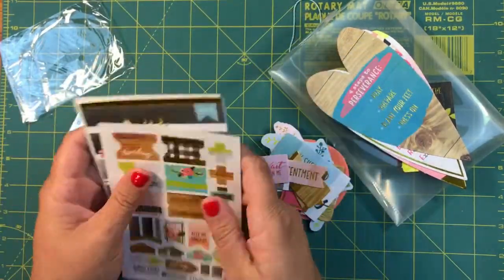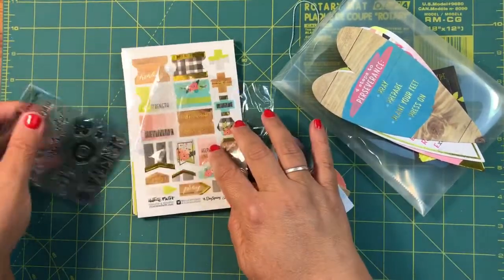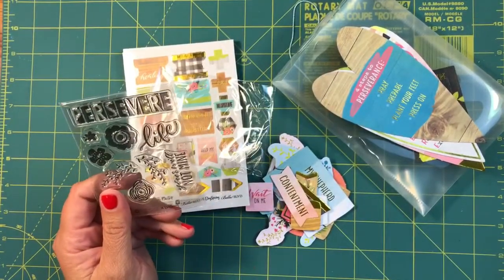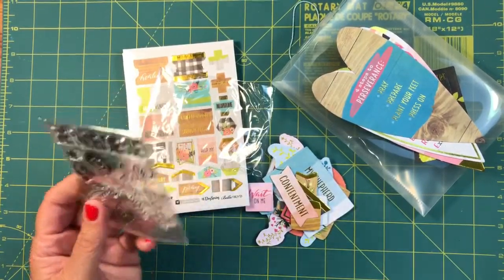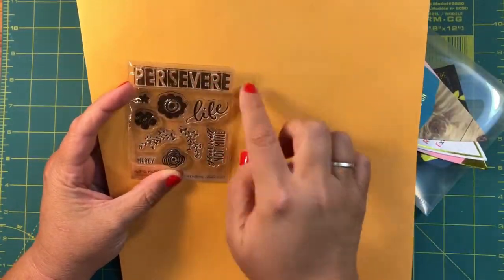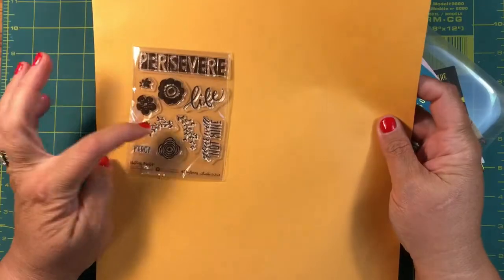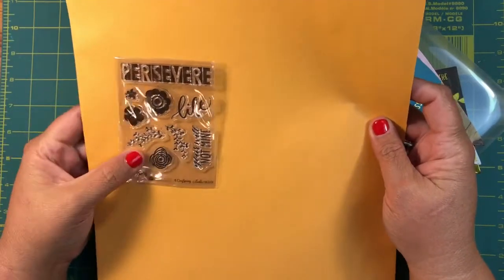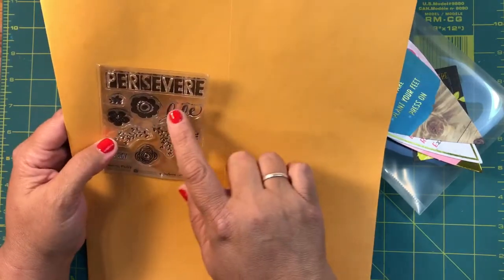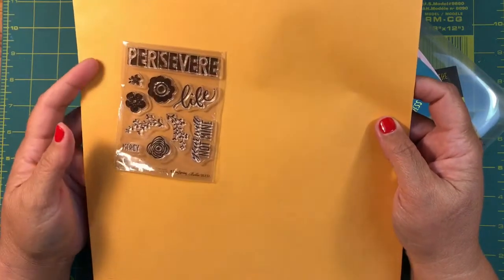I am adoring this, and we haven't even gotten to the stamps — you guys know the stamps are my favorite part. So let's look at these stamps. It says in big block letters 'persevere.' We've got those great little flowers again, some stems. And then this says 'your will not mine,' and this says 'life and mercy.' I just love the stamps.